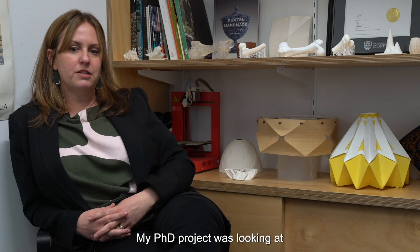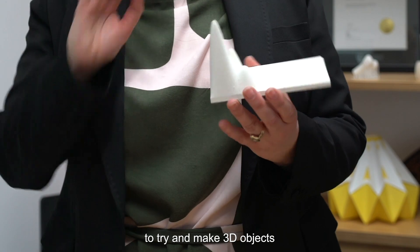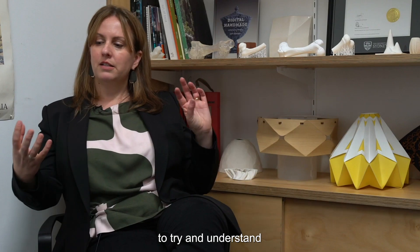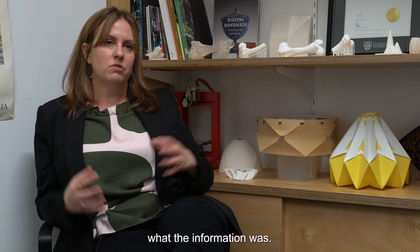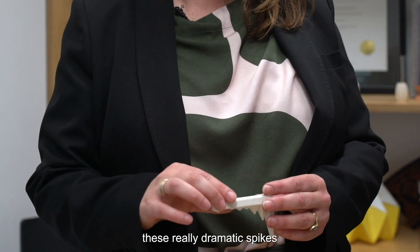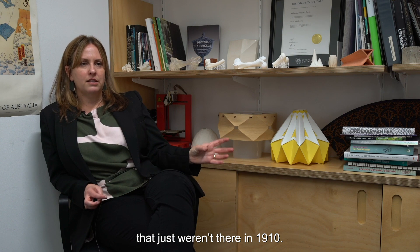My PhD project was looking at visualising scientific research, particularly into climate change. I did hundreds of experiments in sustainable materials to try and make 3D objects that you could pick up and walk around to try and understand what the information was. One of them looked at heat waves in Sydney in January in 1910, 1960, and 2015 — and you could see in the objects this really dramatic spike in 2015 that just wasn't there in 1910.